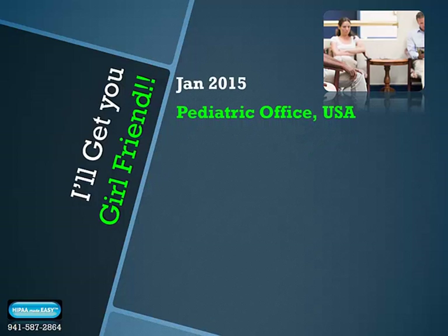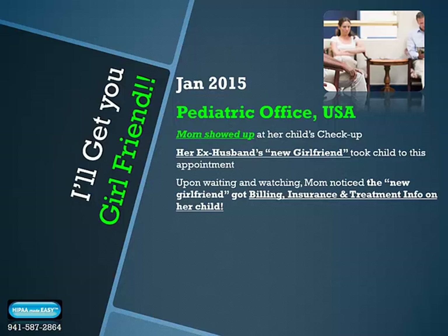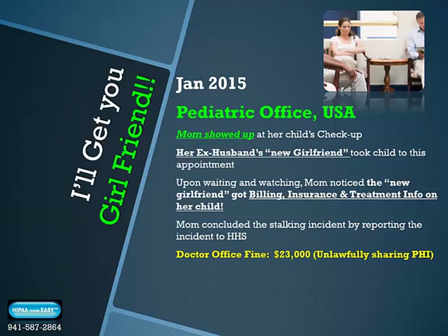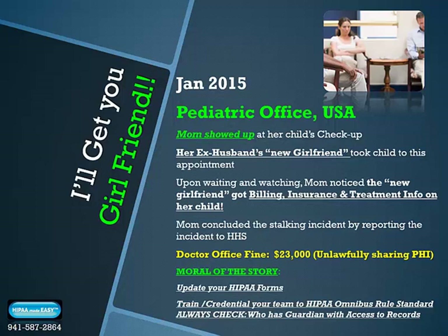I'll get you, girlfriend! January 2015, in a pediatric office in the USA. A mom showed up at her child's checkup appointment but waited in the reception room unnoticed, while her ex-husband's new girlfriend took the child to the appointment. Mom noticed the new girlfriend received billing, insurance, and treatment information on her child, and reported this as a breach of confidentiality of patient PHI to a non-authorized party to the U.S. Department of Health and Human Services. The doctor's office fine was $23,000 for unlawfully sharing patient PHI. Moral: update and train your team, update your HIPAA forms, and make sure your reception team shares patient information only with listed guardians who have access to patient records.